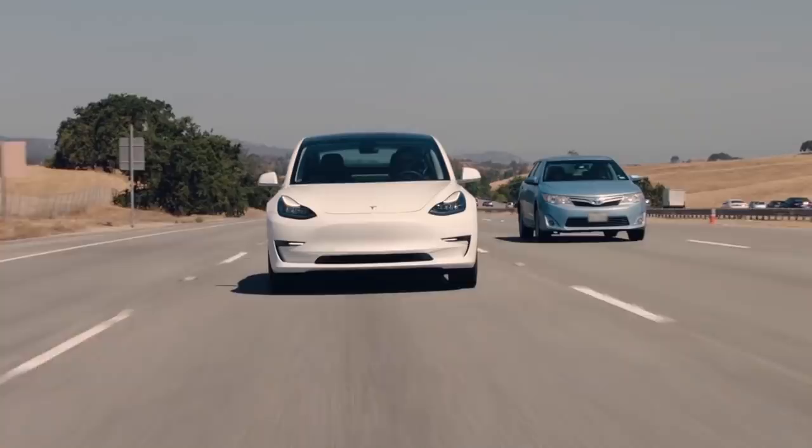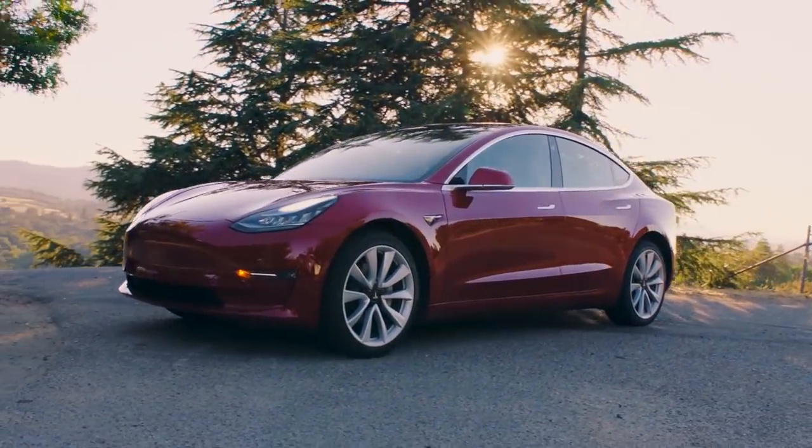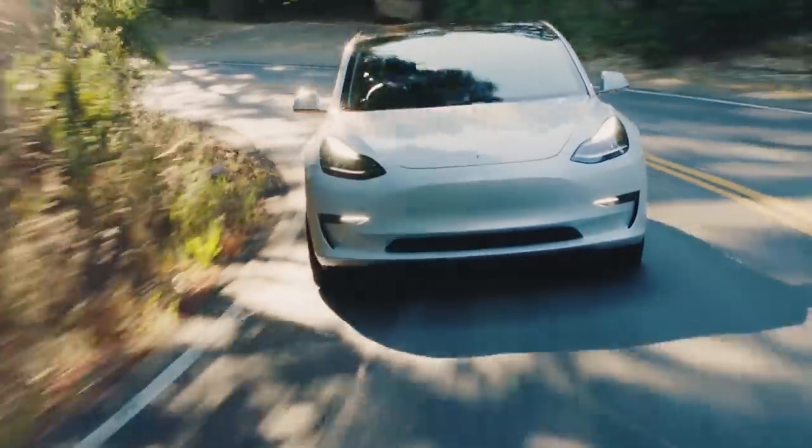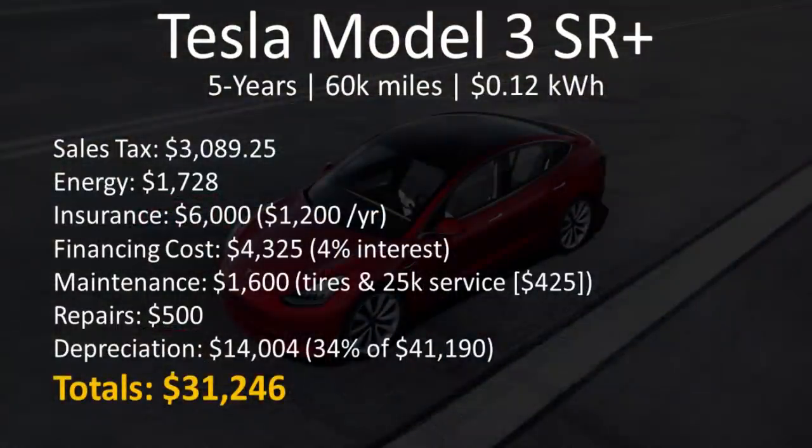I want to examine the five-year true cost of driving a Tesla Model 3 Standard Range Plus. This is assuming 12,000 miles per year — so five years, 60,000 miles — and we're also assuming the national average of $0.12 per kilowatt hour of electricity. At a 7.5% sales tax rate, your sales tax for the Tesla would be somewhere around $3,089. Energy should cost you somewhere around $1,728 for this five-year period, assuming charging at home at that $0.12 per kilowatt rate.